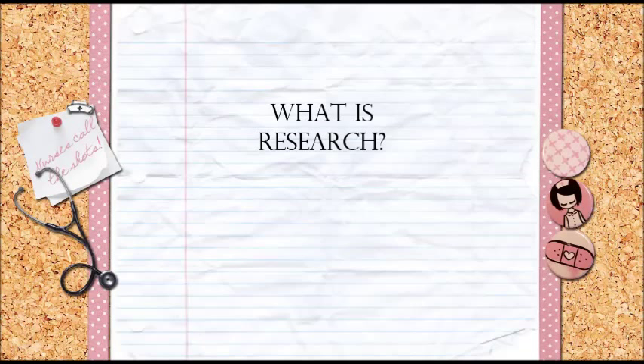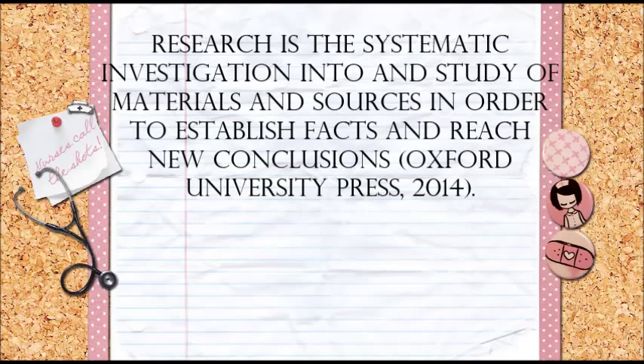Every nurse has a place in research, as research is an important aspect of nursing care. We must ask ourselves, what is research and why is it important to nursing practice?